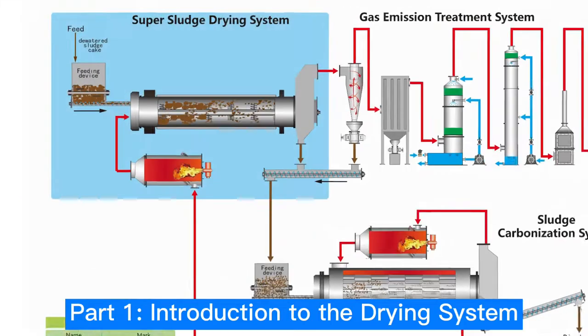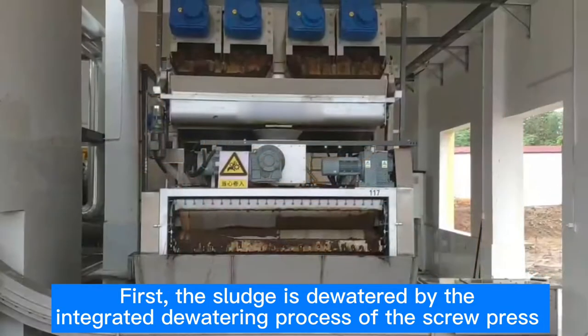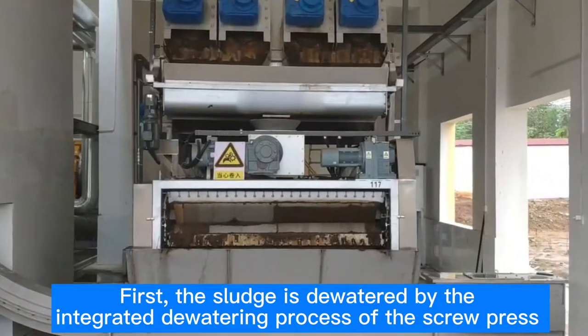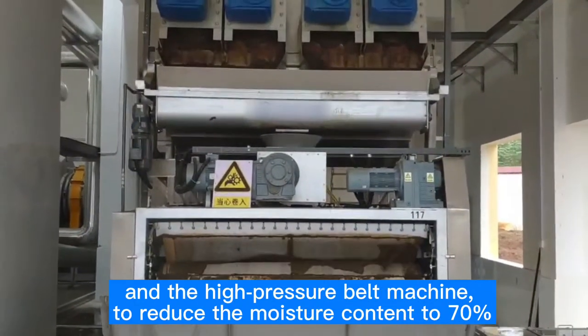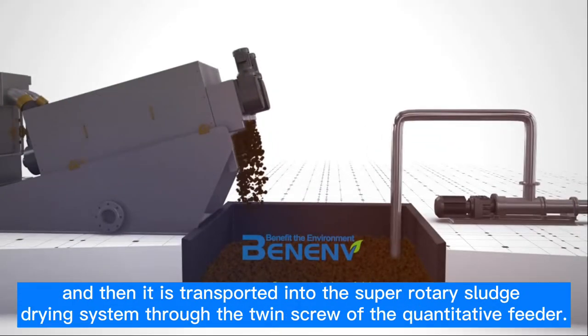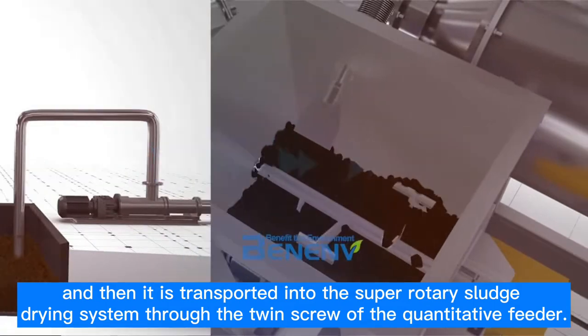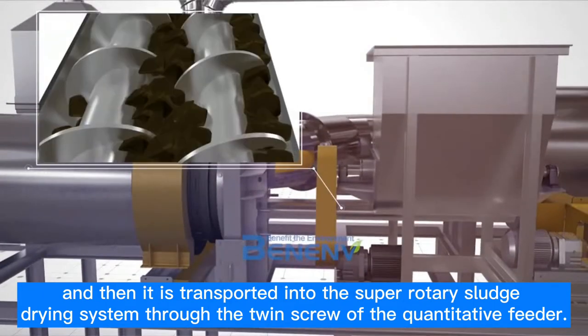Part 1: Introduction to the Drying System. First, the sludge is dewatered by an integrated dewatering process using a screw press and a high-pressure belt machine to reduce the moisture content to 70%. It is then transported into the Super Rotary Sludge Drying System through the twin screw of the quantitative feeder.